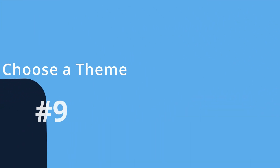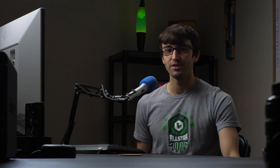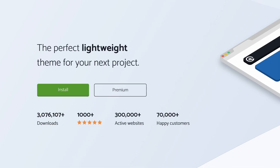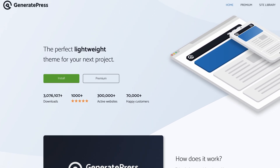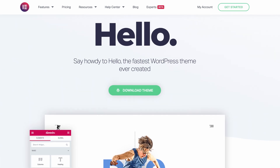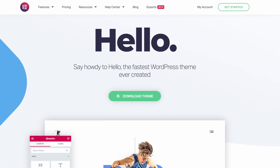Number nine: choose a theme for your website. A fresh install of WordPress comes with the latest default theme, which is usually the current year spelled out. If you're looking for a customizable theme that's notorious for its speed, then I recommend GeneratePress, which I use for just about all of my websites. Otherwise, a great free WordPress theme is the Hello theme by Elementor.